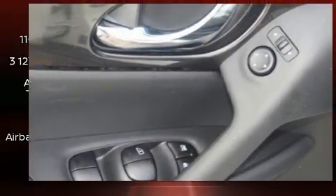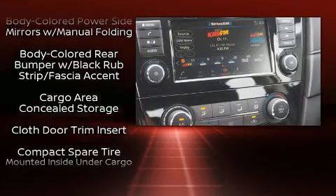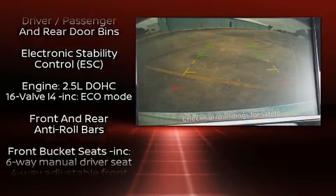Nissan also prioritized safety and security by including dual front impact airbags with occupant sensing airbags and four well-positioned speakers.